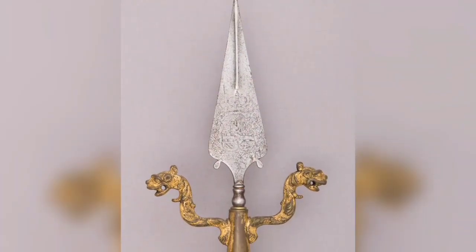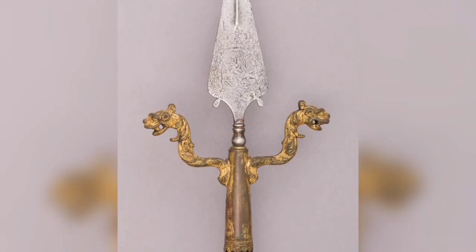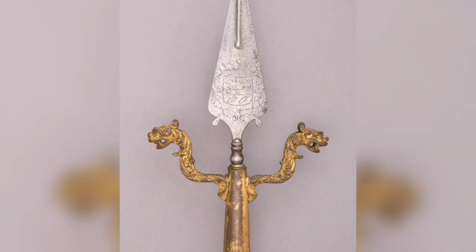European Lindstock Weapon. A Lindstock is a staff with a fork at one end to hold a lighted slow match.